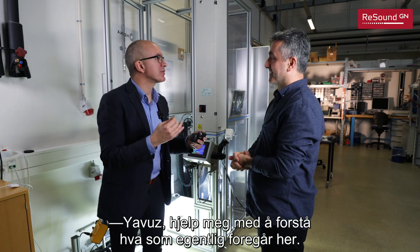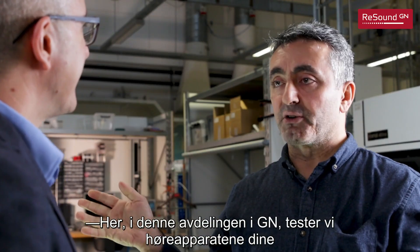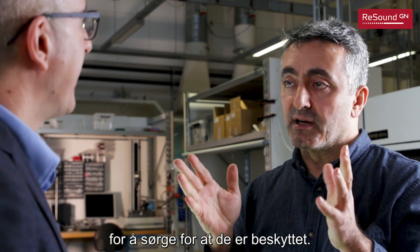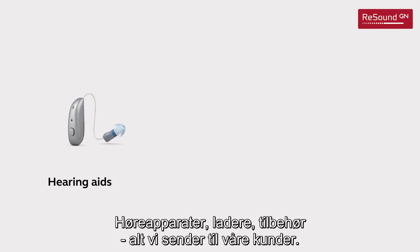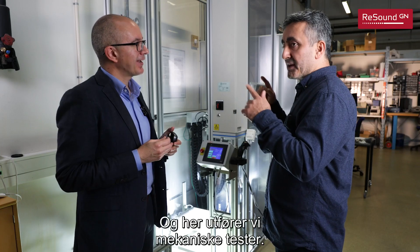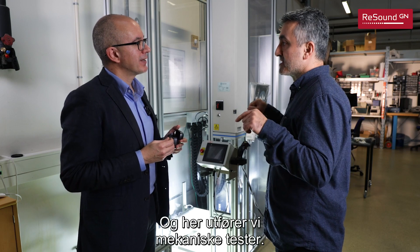Jabuz, help me to understand what you do here. Here in this part of GN we test your hearing aid devices to make sure that they are protected — hearing aids, chargers, accessories, everything we are sending to our customers. And specifically here we test some mechanical tests.